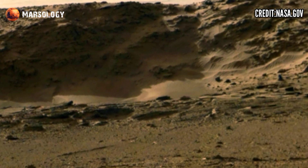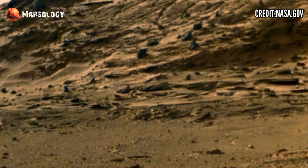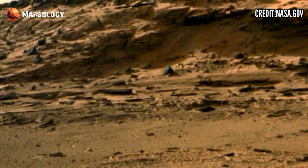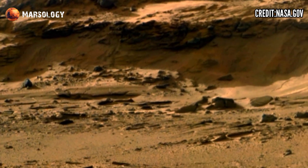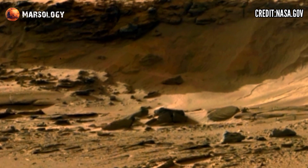The sheer scale of the planet's geological formations captured by Perseverance is remarkable. The rover's photos reveal massive canyons, craters, and volcanoes stretching across the horizon — a testament to the incredible forces that have shaped Mars over millions of years.